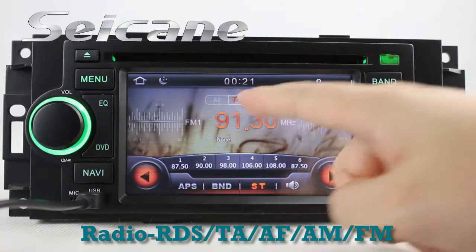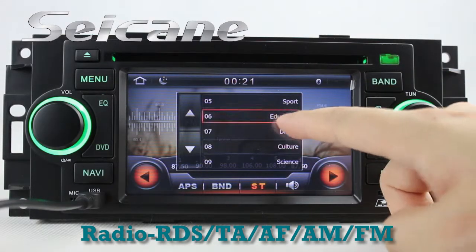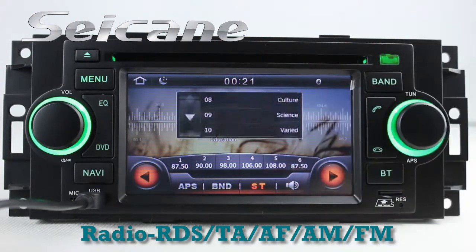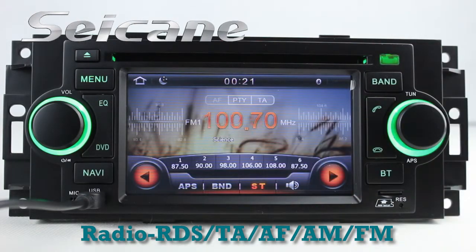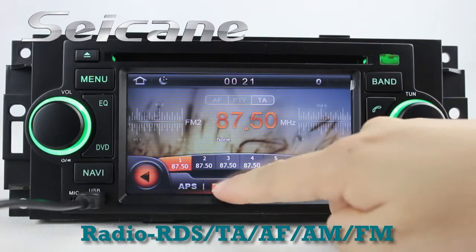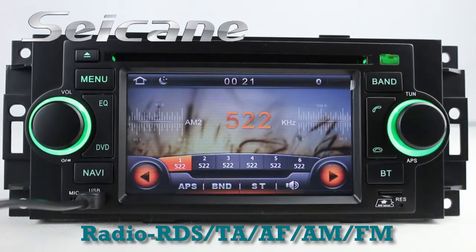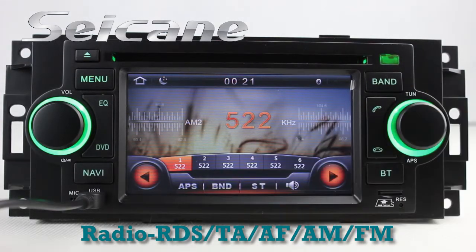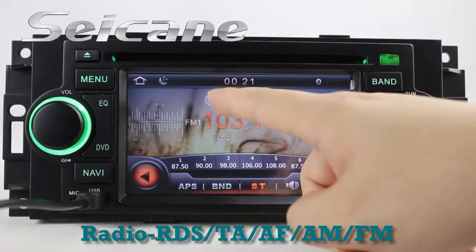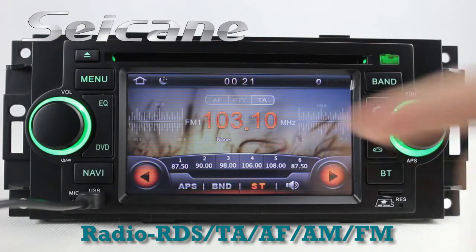You can listen to news, pop music, or classic songs by radio function. It supports RDS — you can select channels by program types. It supports band AM and FM, and it has AF and TA function. You can enjoy radio in stereo status.